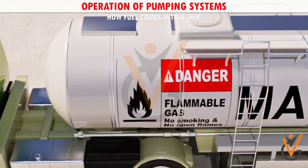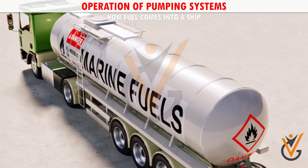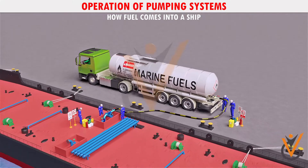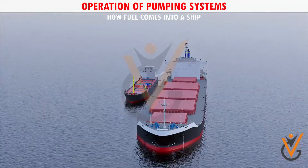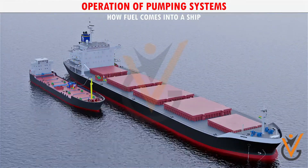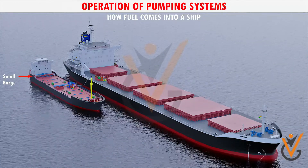Fuel for ships can be carried through trucks from a fuel station and transferred to a small barge or bunker vessel. Bunker barge vessels pump out the fuel oil from their own tanks into the ship requiring refueling. Refueling of cargo vessels is known as bunkering, and when the ship receives any kind of oil for use in its machinery, it is called bunker fuel or bunker oil.